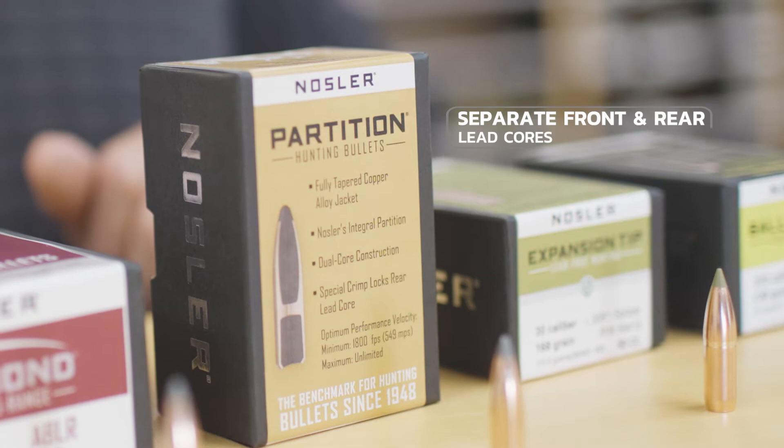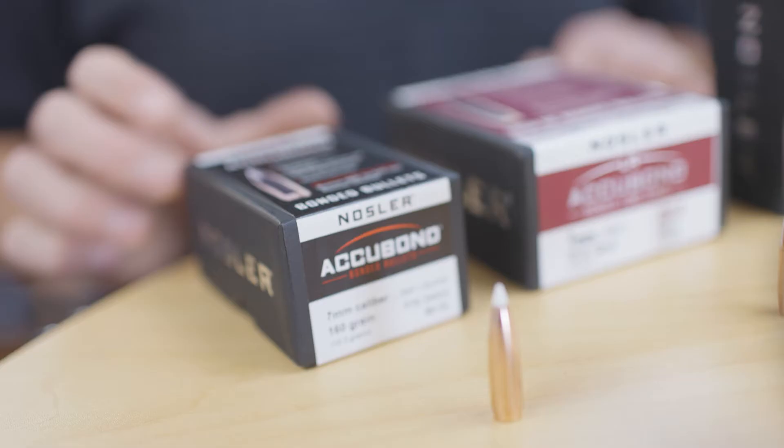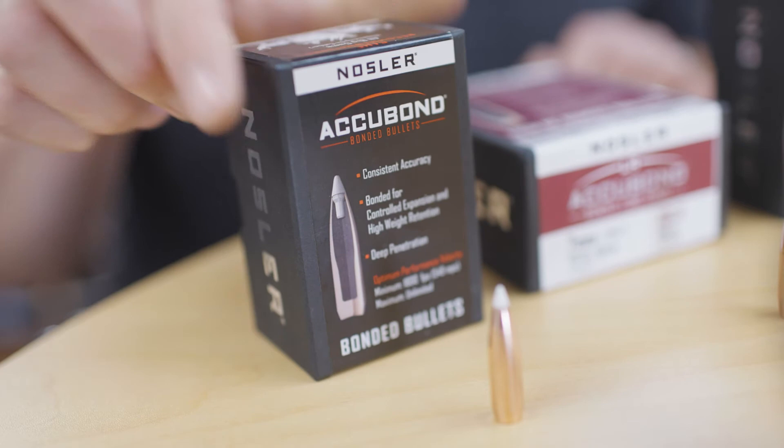With the separate front and rear lead cores and that integral partition, you're going to get good expansion on impact to create a nice wide wound channel. That rear core is going to stay intact and retain enough weight — about 65% — to be able to drive through into the vitals and create a good quick clean kill.